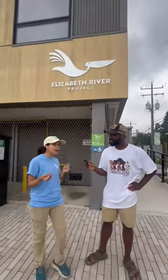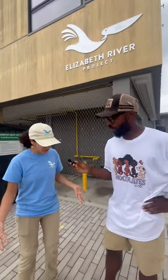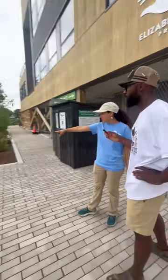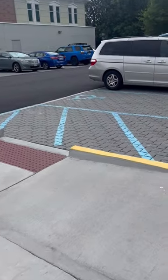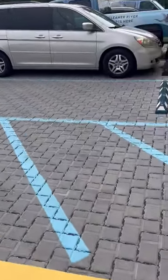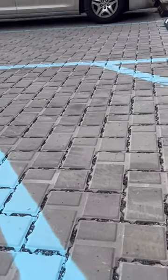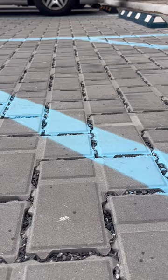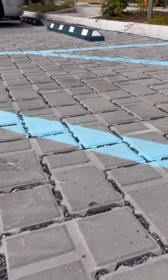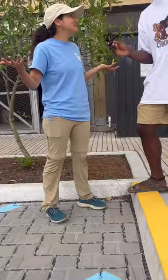Permeable pavers come in different shapes and sizes. These are designed for pedestrian use, just for people to walk on. Those are designed for cars — and those are permeable too! They're designed a little bit differently and are built to bear the weight and torque of a car a little bit more. So permeable pavers come in different shapes and sizes, and it's important for folks to know that they have different purposes.